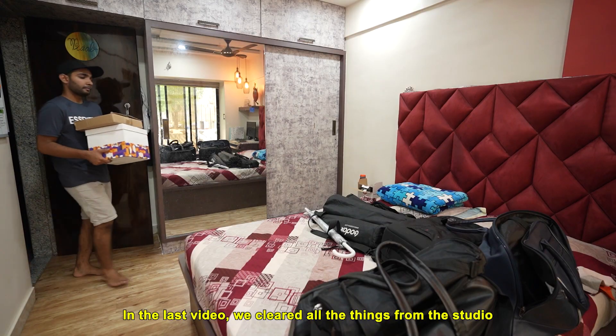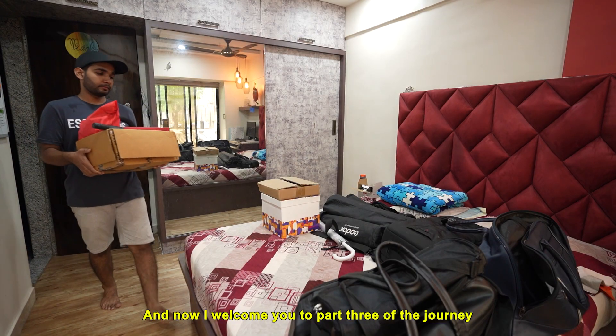In the last video we cleared all the things from the studio to create some space, and now I welcome you to part 3 of the journey which is room ideation.